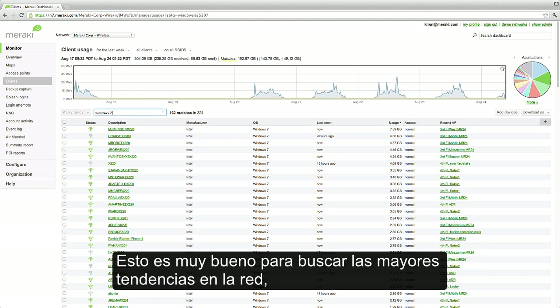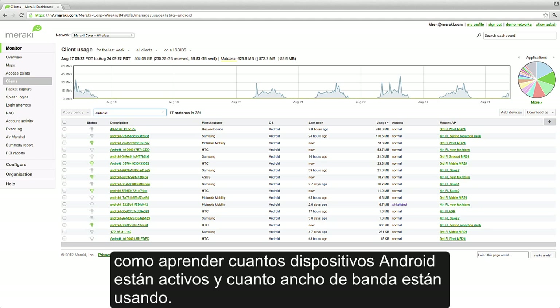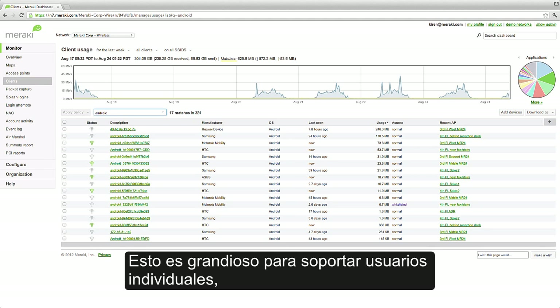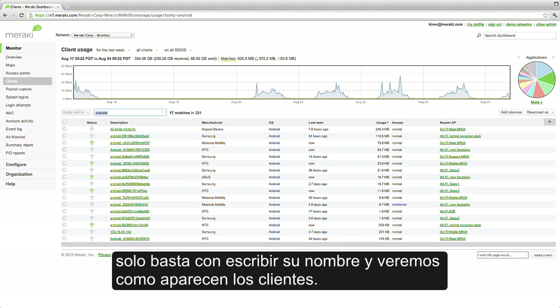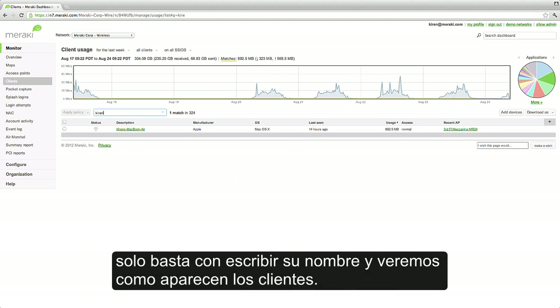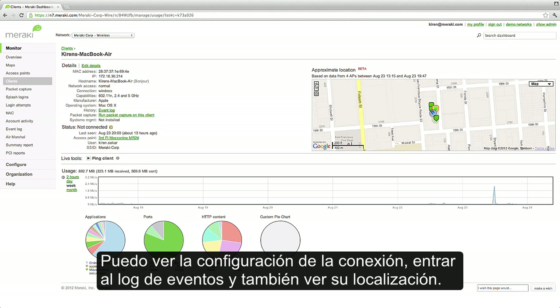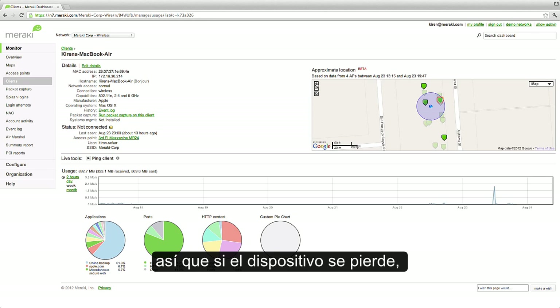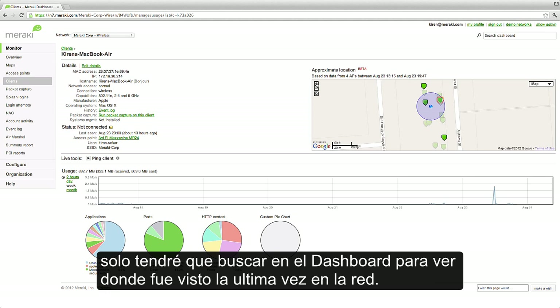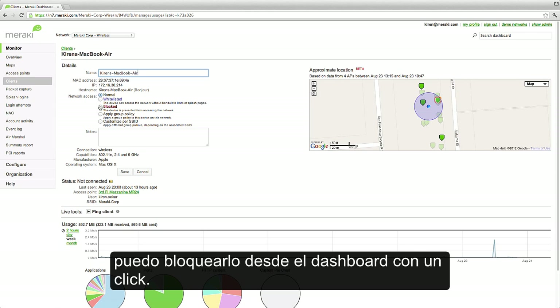This is great for seeing high-level trends on the network, like learning how many Android devices are active and how much bandwidth they're using. It's also great for supporting individual users — if someone calls up with an issue, I don't have to find their MAC address. I just type in their name and can pull up their client. I can see their connection settings, pull up an event log, and even see their location. We've got automatic location tracking built in, so if a device goes missing, I can just search the dashboard to see where it last was on the network. And if we've got a client that has a problem — say we think it might have a virus — I can block it from the network with one click.